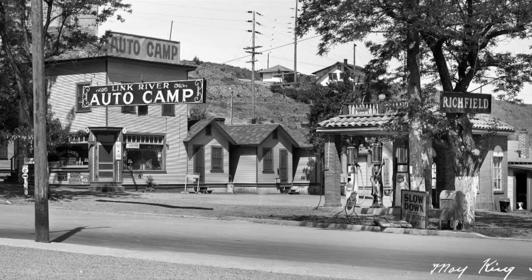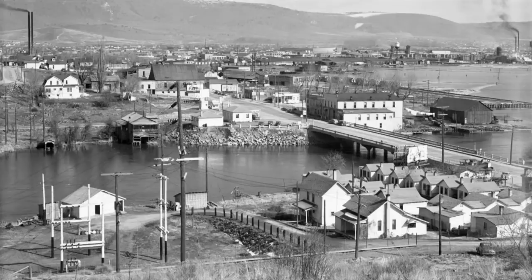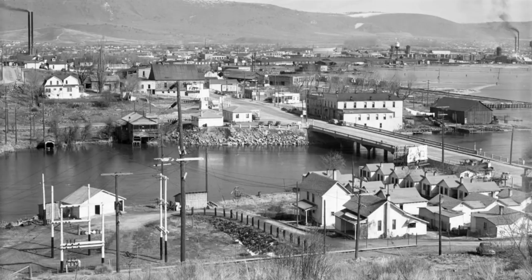Here's one last photo we wanted to share showing the Link River Auto Camp or Cottages. This photo was probably taken in the 1940s and gives you another view of what it might have been like to pull into Klamath Falls and into the Link River Cottages to rent a cottage for the night — pretty close quarters, but not all that dissimilar from a modern motel.